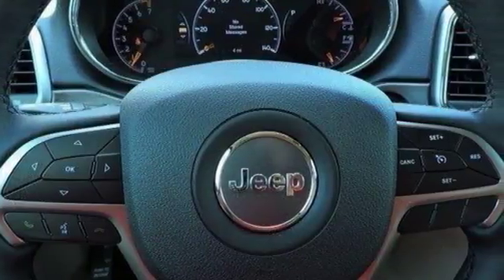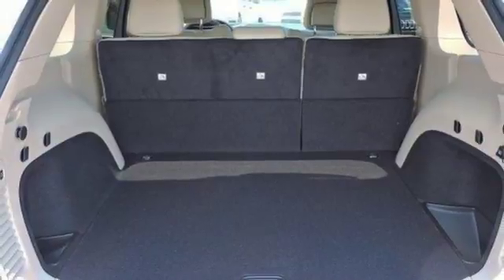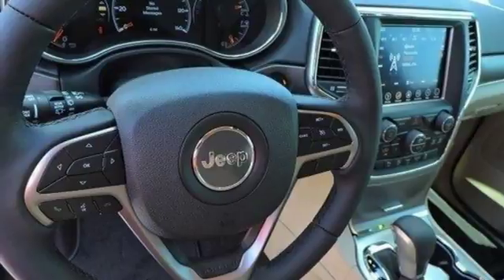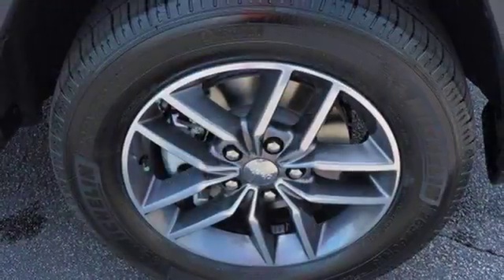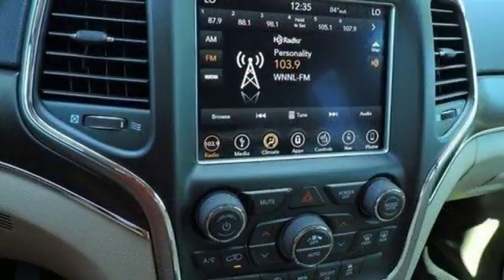Effortless control is everywhere, starting with the refined handling and continuing with keyless enter and go and the 8-speed automatic transmission. Inside, Bluetooth, Uconnect system, and touchscreen display make staying connected and entertained easy. Welcome to the most luxurious vehicle in its class.